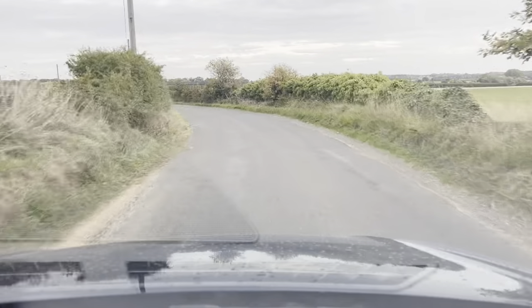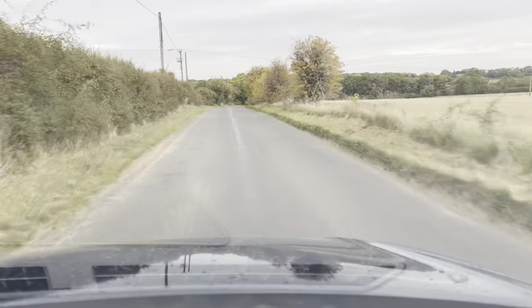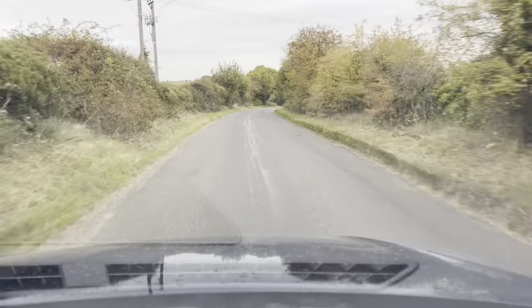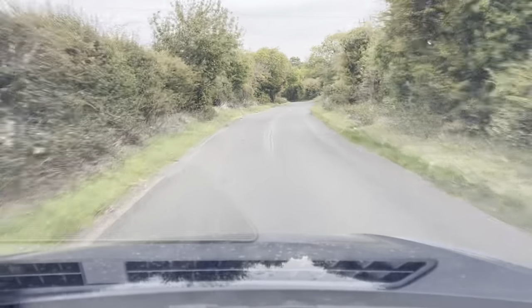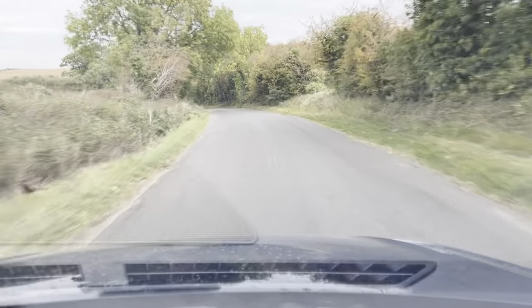As we go through these bends, it handles the roads very, very well, I must say. The car does really drive spot on. Can't fault the vehicle one bit. It really does drive great.